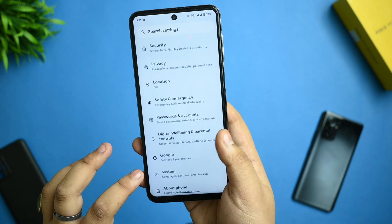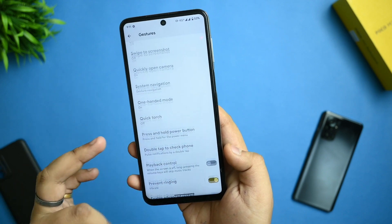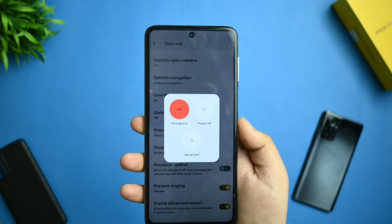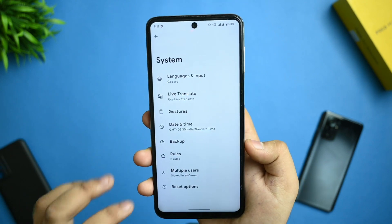For gestures, you get those options. Advanced restart is also given, and other advanced options are available as well.